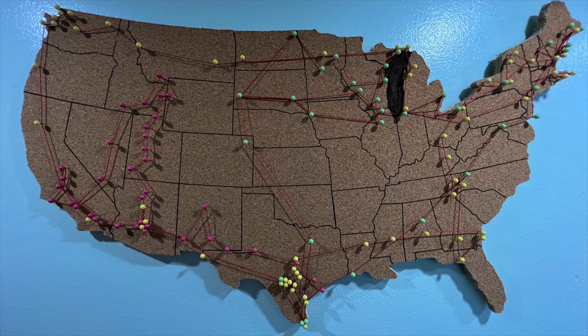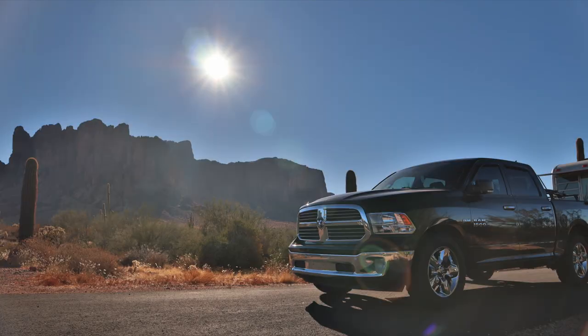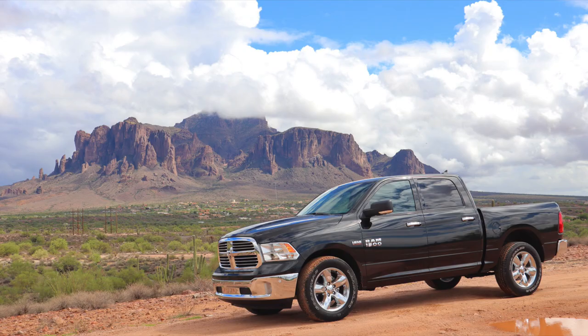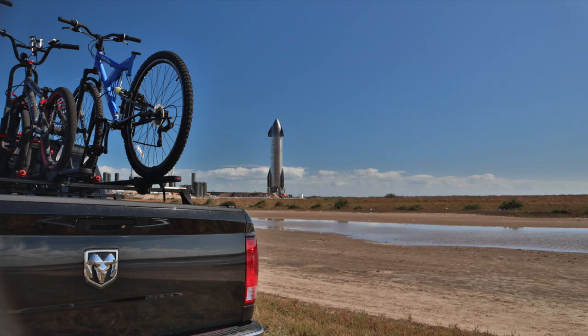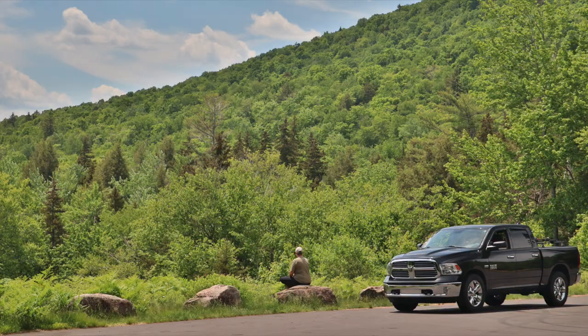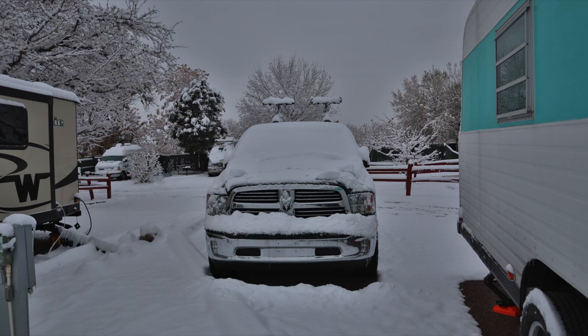We've been around the United States twice now. We started in Arizona, went through the insane amount of Texas there is, all the way to Florida, all the way up to Maine and across. We have seen every road including Teton Pass, which I do not recommend doing unless you have a big truck with a diesel. Just don't do it. Now that we covered us, let's talk about the truck.